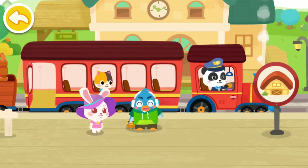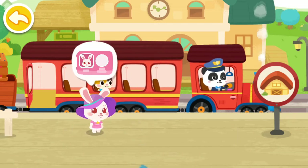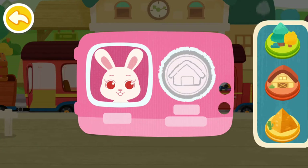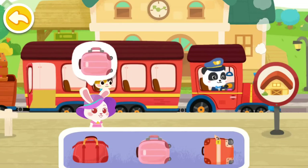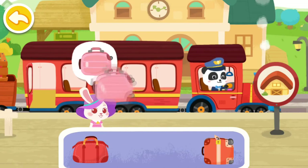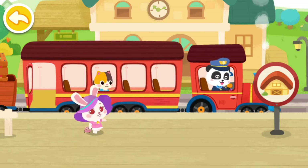Bye, baby bus train! Stamp the train ticket! Here is my suitcase! Bye, baby bus train!